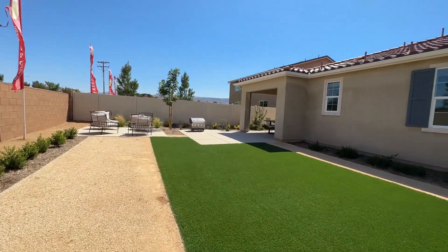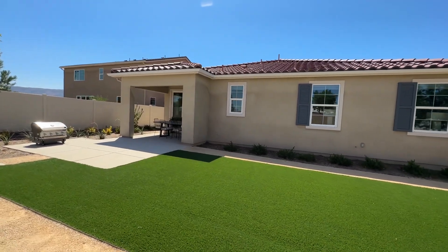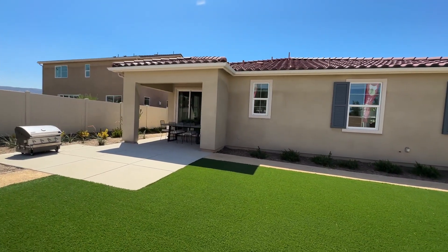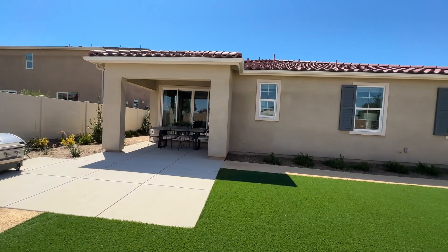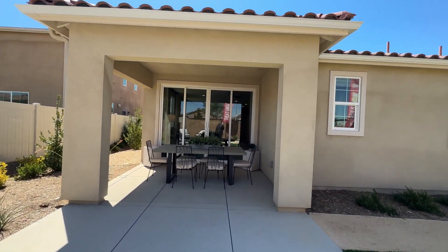This is new construction in Southern California, so you will have solar panels. You'll be able to either lease the solar panels or purchase them — that is an additional cost on top of the base price we talked about earlier.